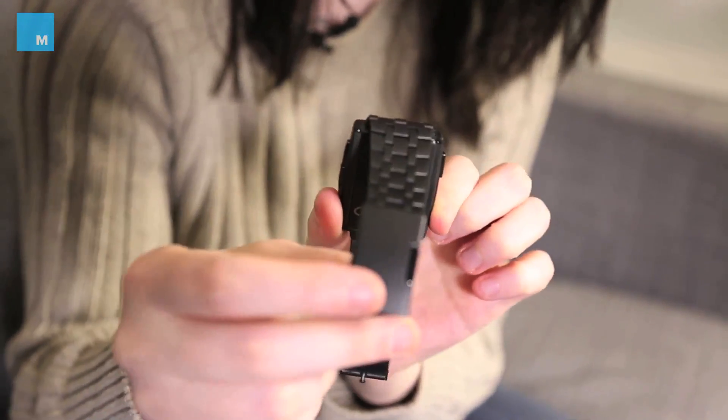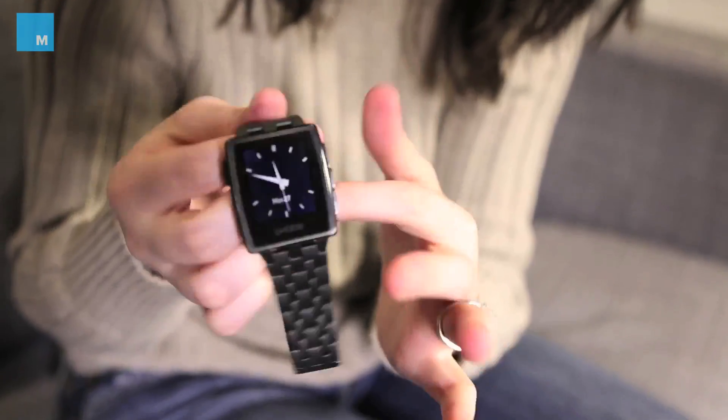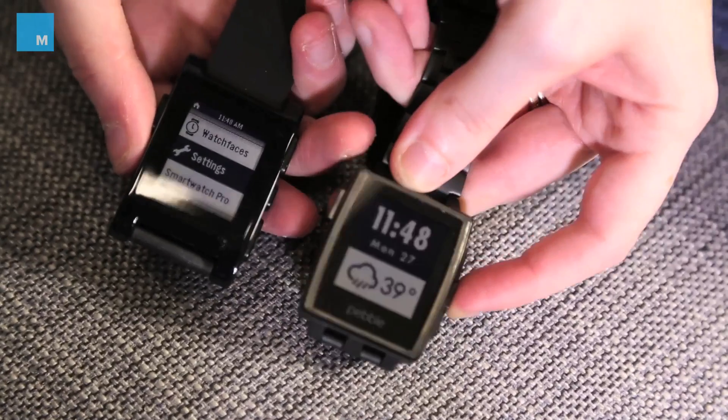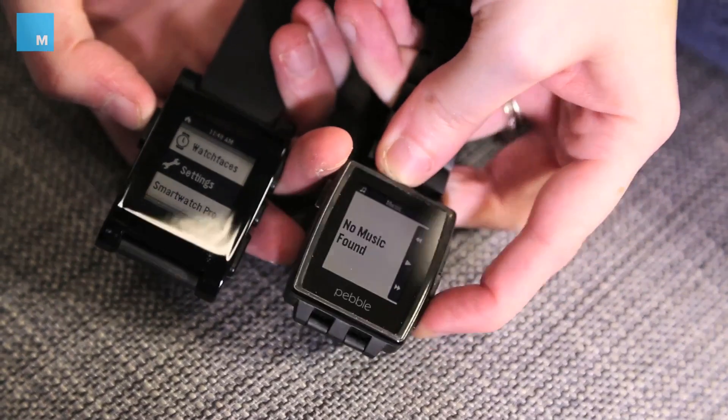It's now covered with Gorilla Glass — it's the same e-paper display but covered with Gorilla Glass so you can knock this thing and it's still going to be sturdy. It's still waterproof; you can still go up to five meters in the water with it and go swimming. The big internal update is a little bit more storage, meaning that in the future you'll be able to have more apps and watch faces on the device at one time.